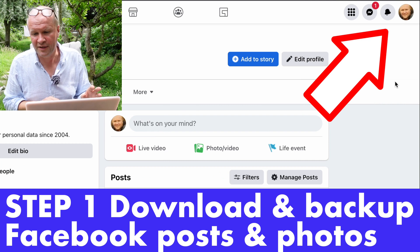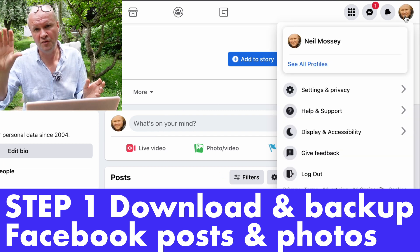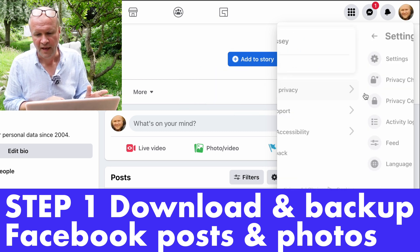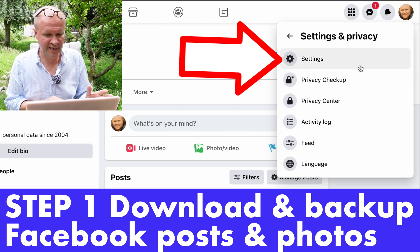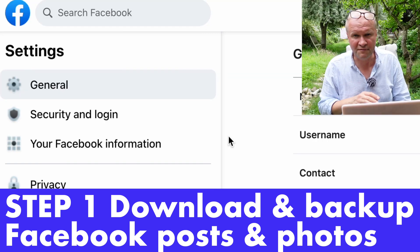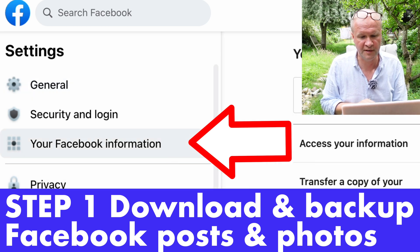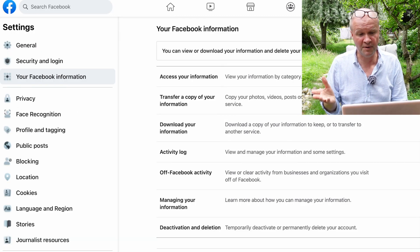First you need to click on your avatar in the top right-hand corner of your Facebook homepage, and then we're going to go down to Settings and Privacy, and then click on Settings. Over on the left-hand side there's a column of all the different options. We're going to click on Your Facebook Information, and that brings up this page.